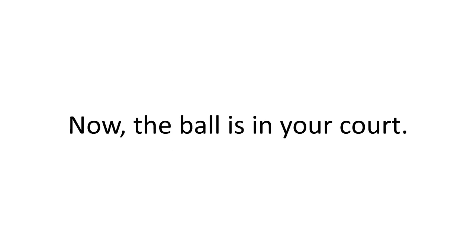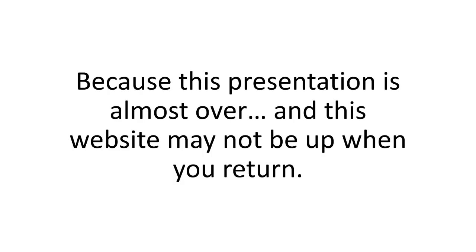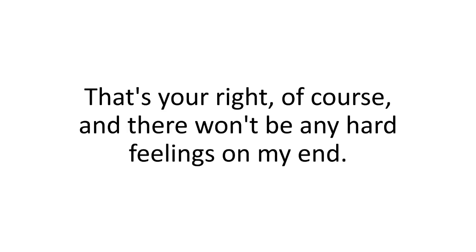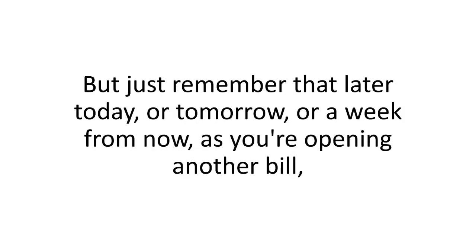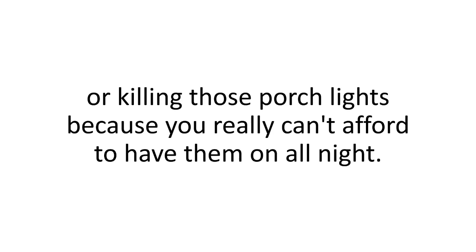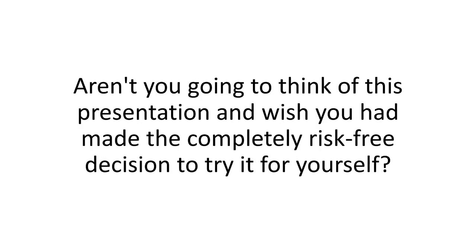Now the ball is in your court, because this presentation is almost over and this website may not be up when you return. Either go ahead and close this window — that's your right, of course, and there won't be any hard feelings. But just remember that later today, or tomorrow, or a week from now, as you're opening another bill, you don't want to be staring at a three-digit number on the total line, or killing those porch lights because you really can't afford to have them on all night. Aren't you going to think of this presentation and wish you had made the completely risk-free decision to try it for yourself?